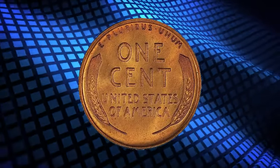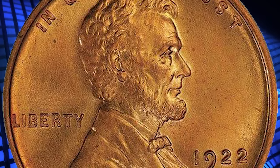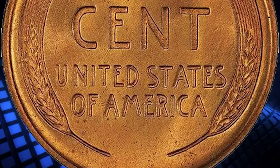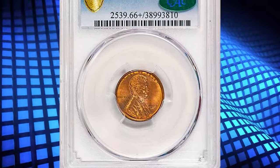Sharply struck and vivid with a billowing red brilliance on both sides that amplifies the exceptionally high-end surfaces. A strong glass reveals nothing more than the most minute micro-flecks and a tiny line or two, none of which are distracting to the eye. The sharply struck devices stand out boldly and the eye appeal is truly spectacular.